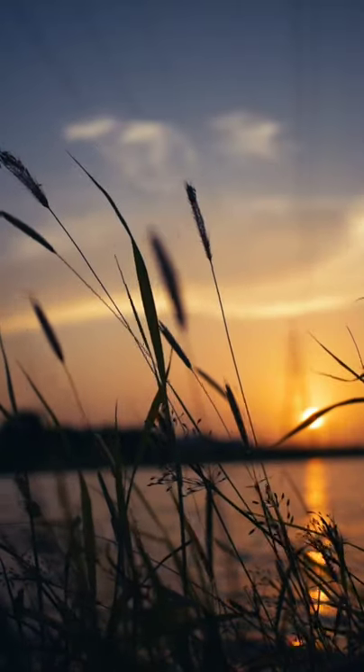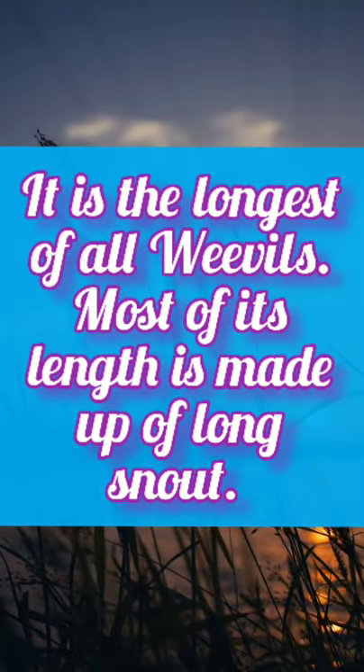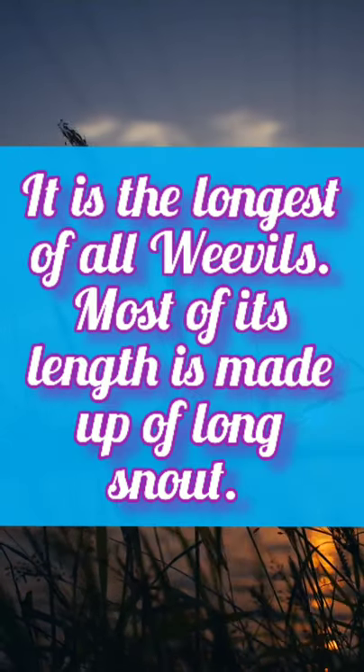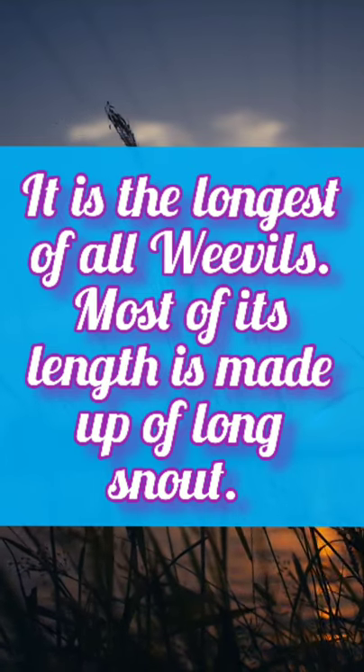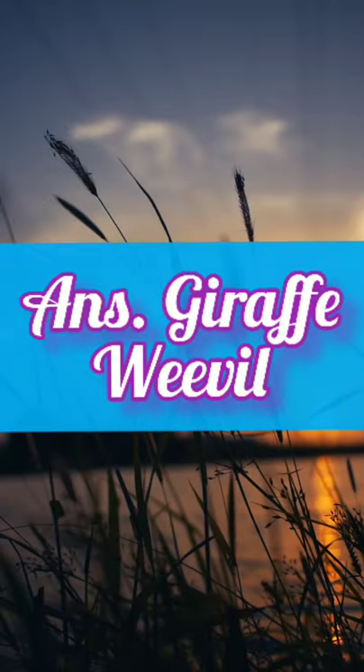Hey friends, so it's quiz time. Quiz 1: It is the longest of all weevils. Most of its length is made up of its long snout and is called the giraffe weevil.